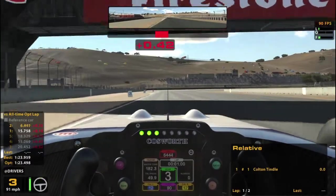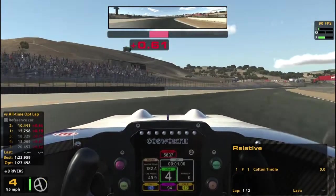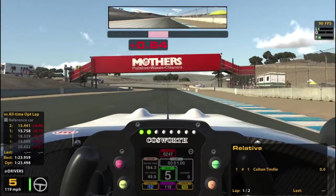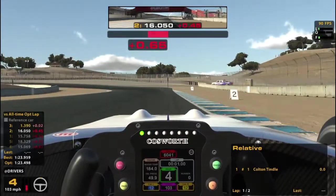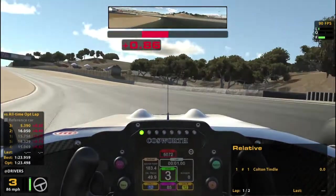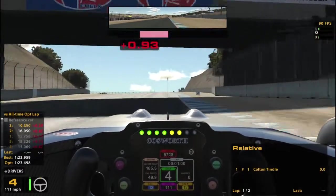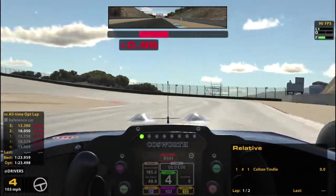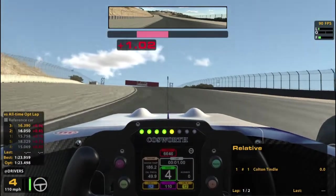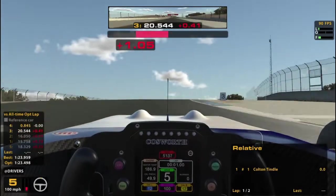That was awkward. I didn't do that quite right. Probably not going to back up my best time here. This thing obviously gets easier to drive as the fuel burns off and gets a little bit faster. I think I should be doing a little bit better than a second off of my all-time optimal.